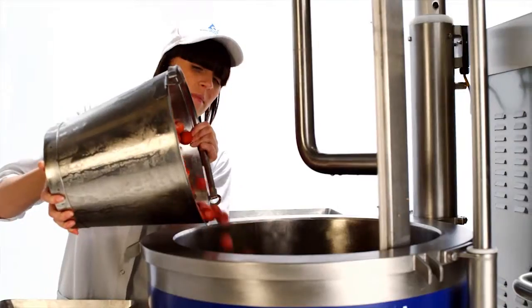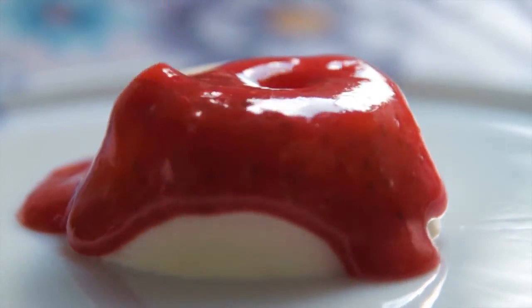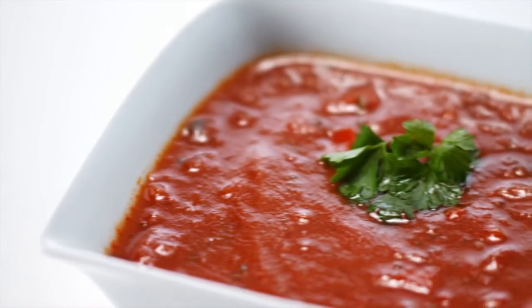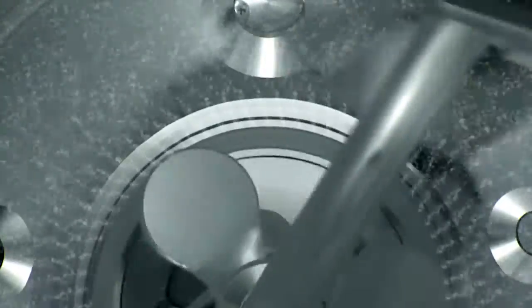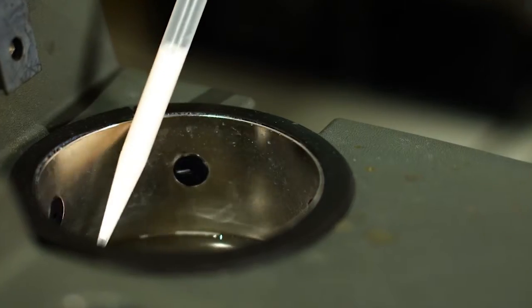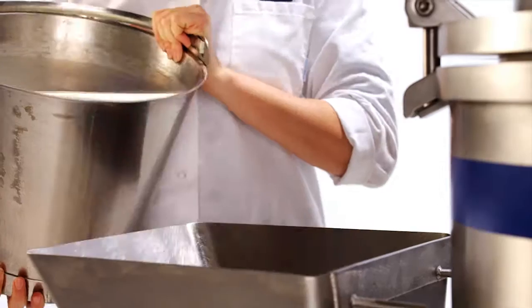Turning your raw ingredients into delicious and appealing food products is all about getting the recipe right and mixing the ingredients to perfection. That might mean mixing the traditional way in batches, or alternatively in a continuous process. It can be quite simple but also highly complex depending on the product you're making. The good news is there's always a way to mix or blend that suits both your product and your business goals.